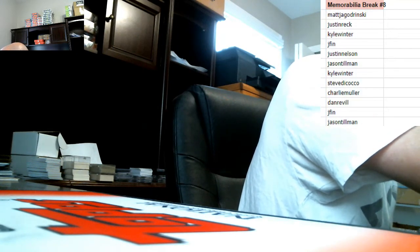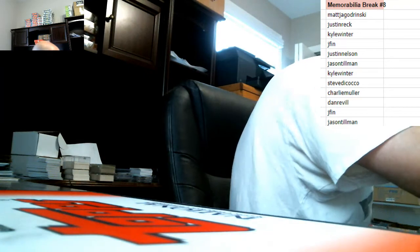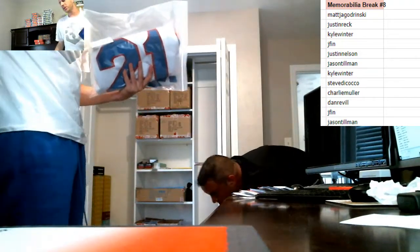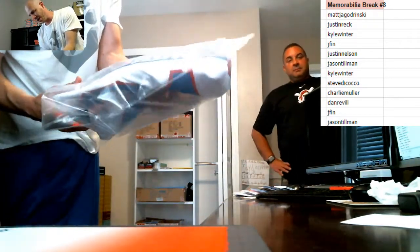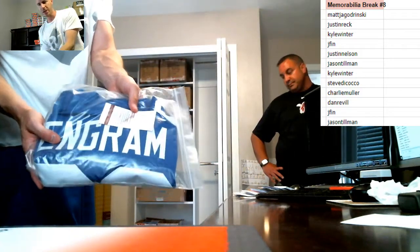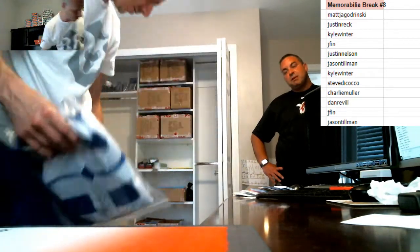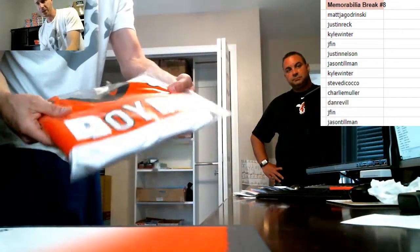Matt Jay, if you're here, speak up and pick. Justin Wreck, you're in the two hole with the second pick. Draft order results: Matt Jay in one, Justin Wreck in two, Kyle in three, Jay Finn in four and eleven, Justin Nelson in five, Tillman in six and twelve, Kyle in seven, Steve D in eight, Charlie in nine, Dan in ten. That's the draft order.